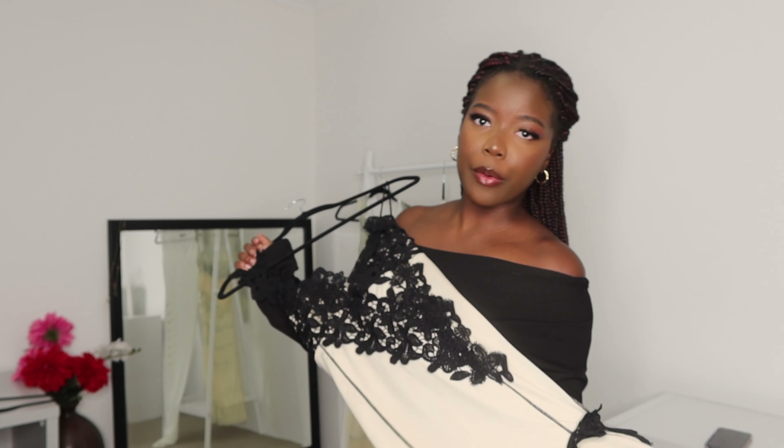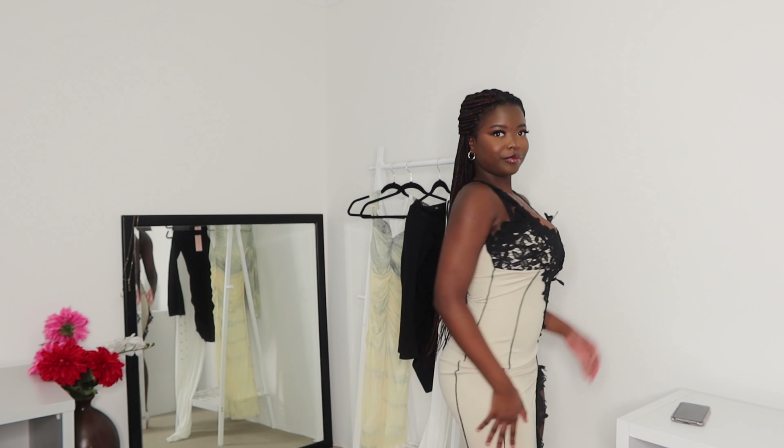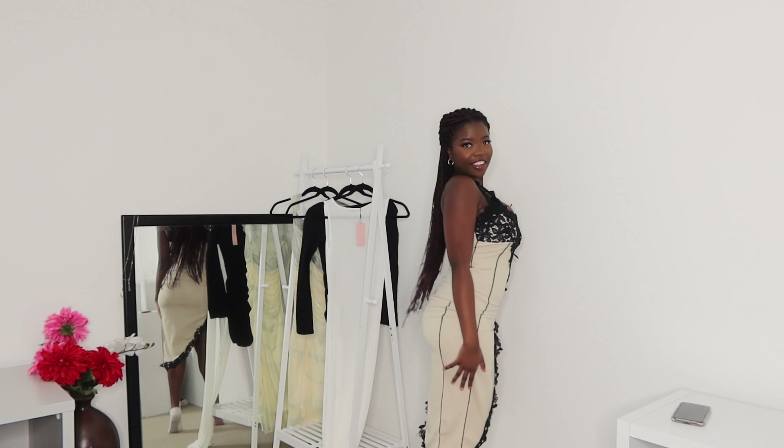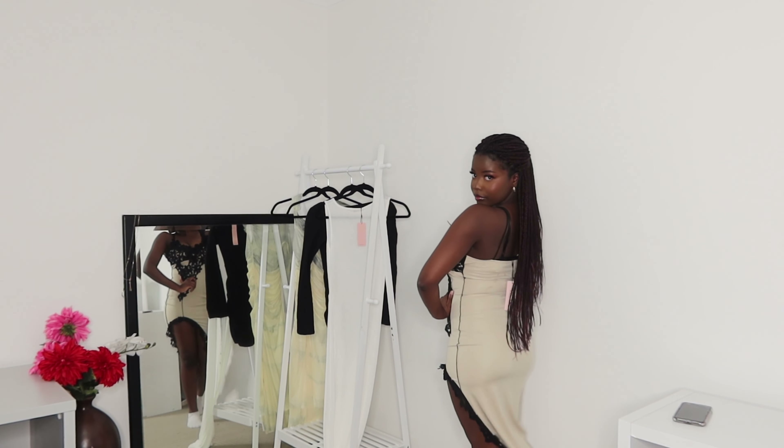Next we're going to pop on the viral dress — the one I've seen everywhere. Are you serious? I am so glad I picked this dress. Do you see the way it looks? I had to move the camera to show the whole moment of this dress. I love the detailing. I think we all need a matching dress in this — if this is not your sign to not walk but run and get this dress, I don't know what would be.